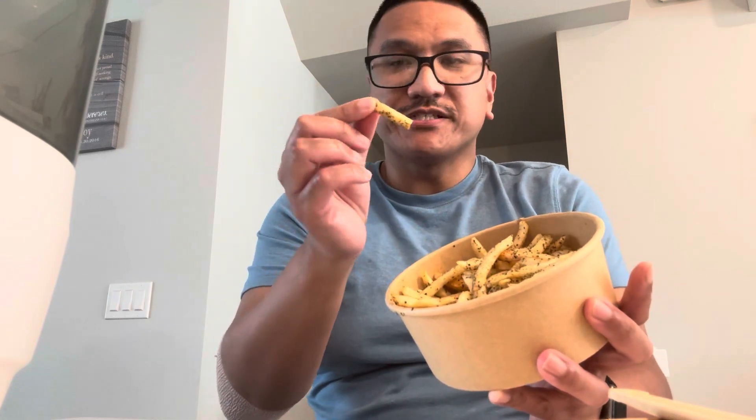Alright, I'm trying the nori fries — it also has a little garlic in it. The garlic is very present but not too heavy. Out of 10, I give it a solid 7.